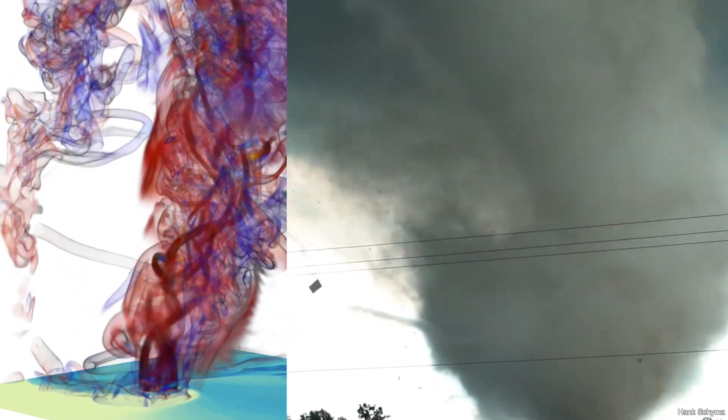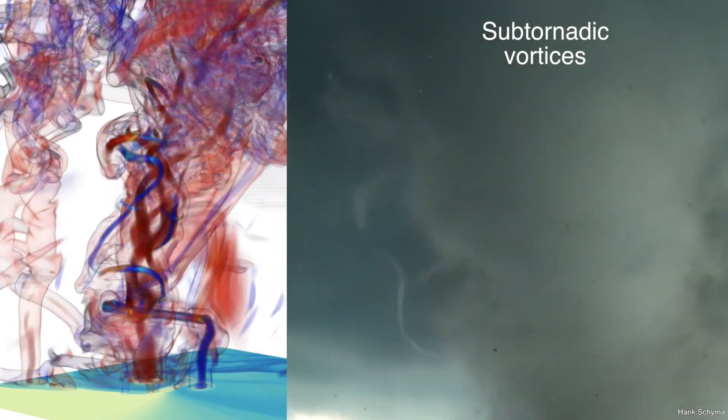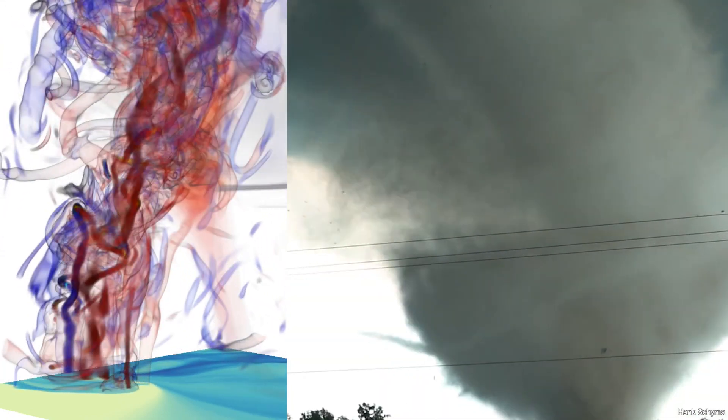The sheer power of Blue Waters has allowed us to simulate storms where sub-tornadic vortices are resolved. We think that resolving these smaller, weaker vortices is essential in order to faithfully capture the processes responsible for the formation and the maintenance of the much larger, powerful EF-5 strength tornado.